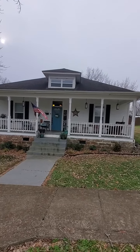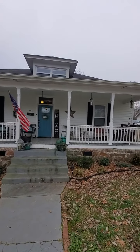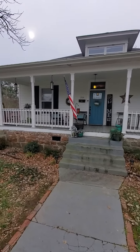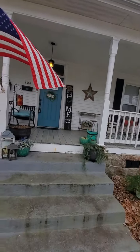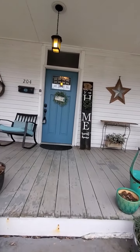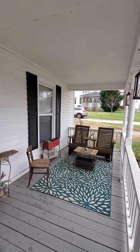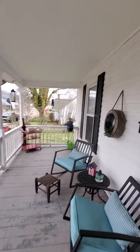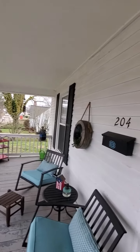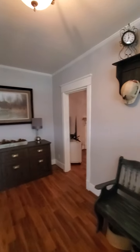It definitely needs a new roof. I will start by saying that — the house absolutely needs a roof. I think the report said five years old on the roof, so I don't know where they got that information, but it is not. Nice big covered porch. I believe that's vinyl siding — nope, that is wood siding. I think it's just an old kind of pine wood siding. So let's come on in.